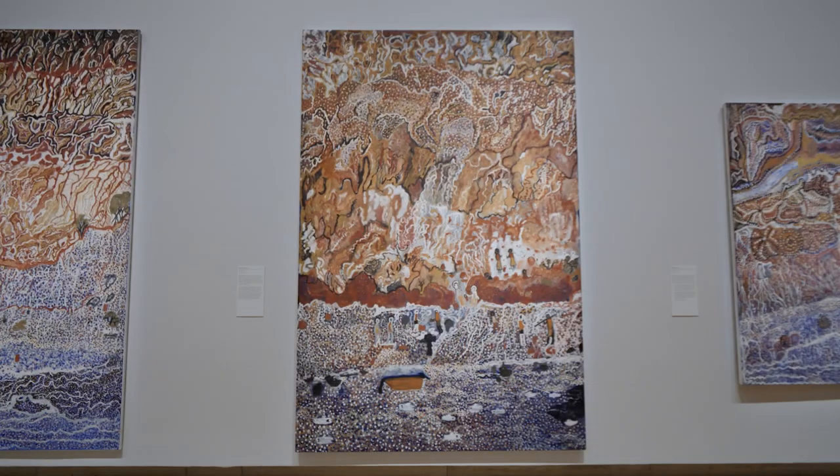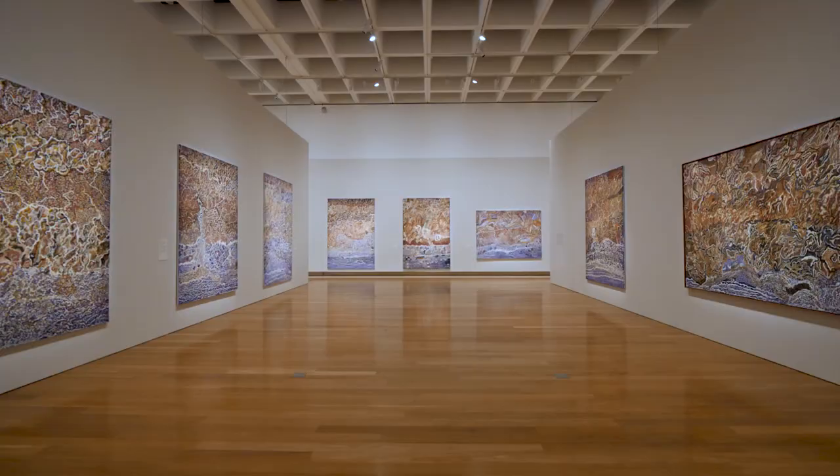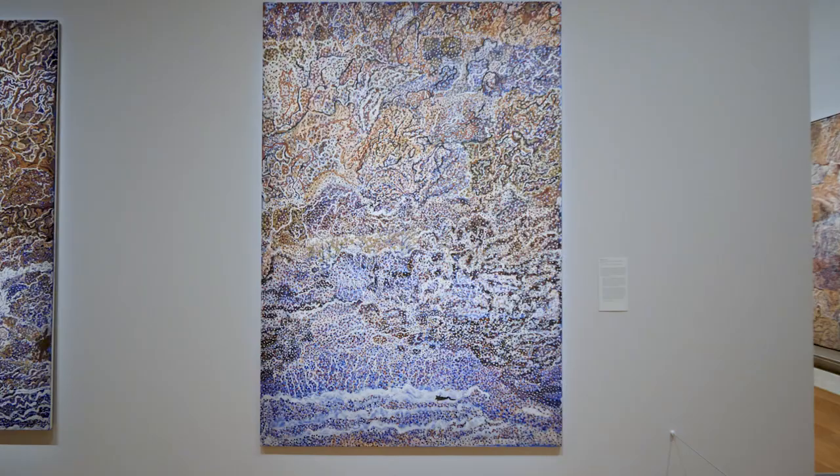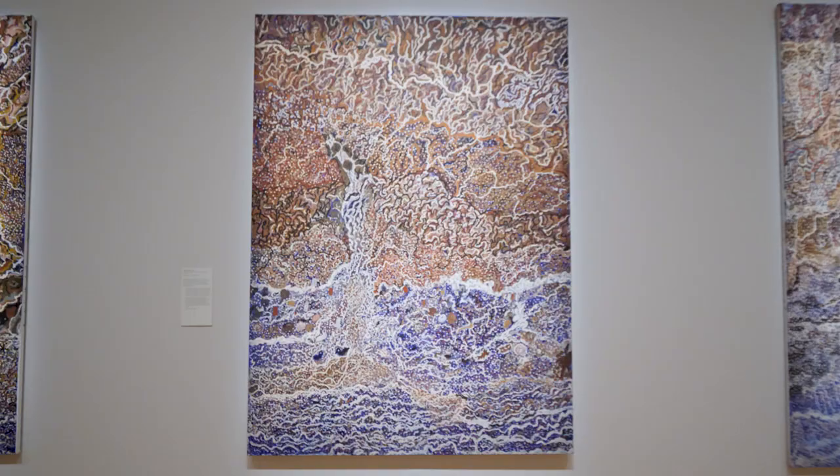This work is titled Icolith number 10, and it's a really interesting work within Mavis's practice because usually her works, which are about memories of place and country, are collected memories over many many years or many seasons and a large time period.